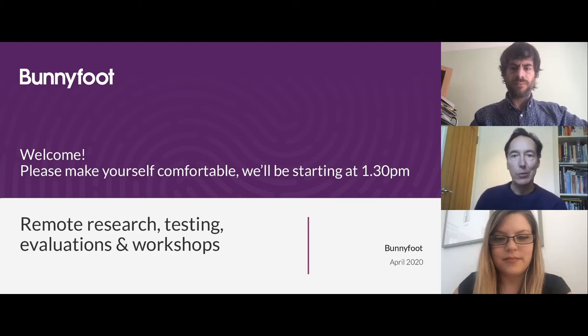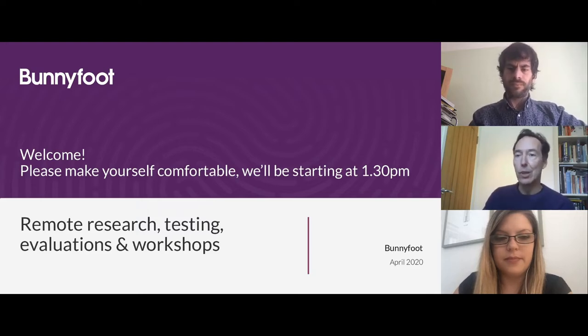Welcome and thank you very much for joining us today to hear a short presentation, and then we're going to have a Q&A panel discussion. The theme for today is around remote research, testing, evaluations, and also workshops. We'll be introducing and then discussing all of those throughout the next hour.